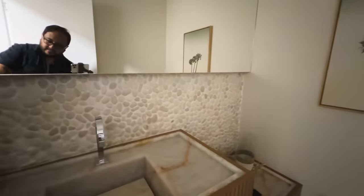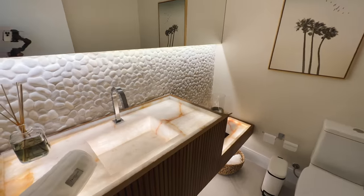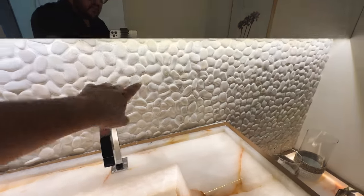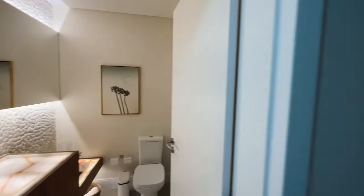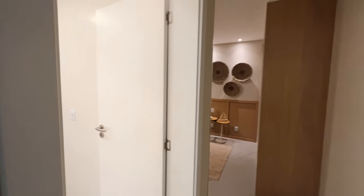Aqui o lavabo. Olha que lindo — bem casa praia mesmo, areia. Pedra mônica, isso aqui parece pedrinha de rio. Maravilhoso, bem casa temática. Aqui nós temos a primeira suíte, a suíte térrea.